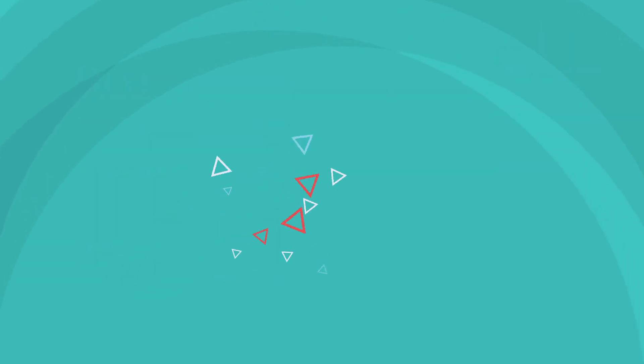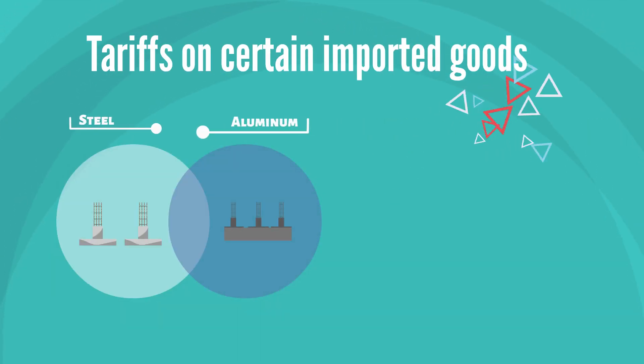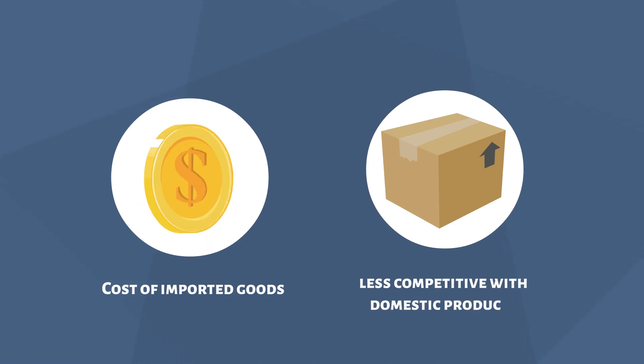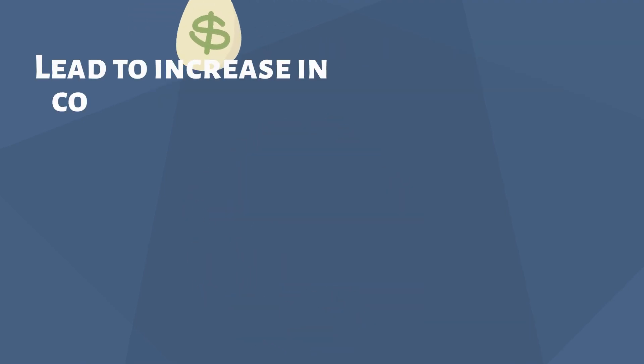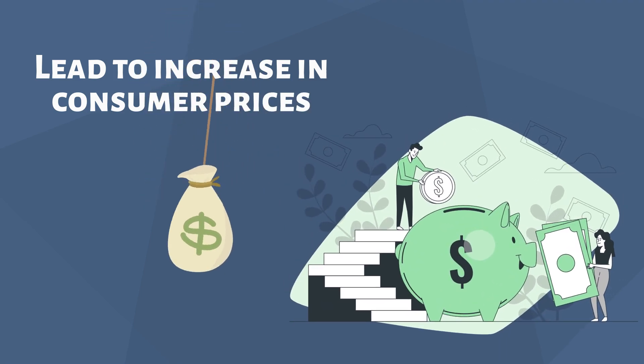The US government has recently implemented tariffs on certain imported goods such as steel and aluminium, as well as on goods from countries such as China. These tariffs can increase the cost of imported goods, making them less competitive with domestic products. This can lead to an increase in domestic production and, in turn, create jobs. However, tariffs can also lead to an increase in consumer prices, which can negatively impact consumer spending and slow down the economy.